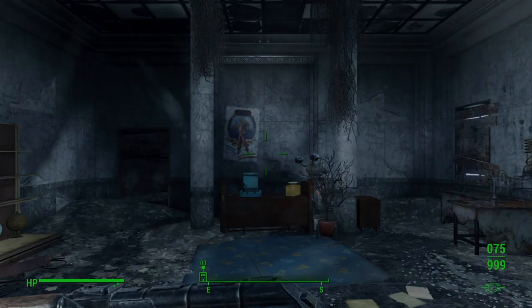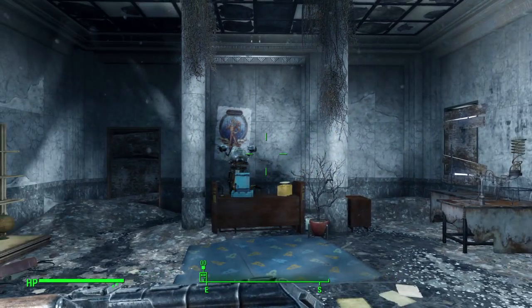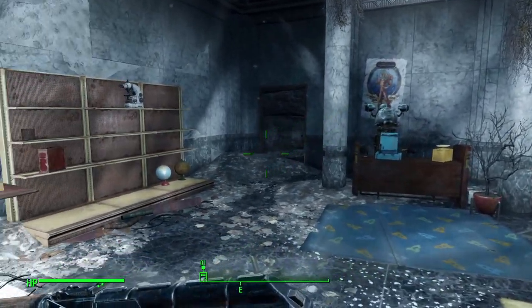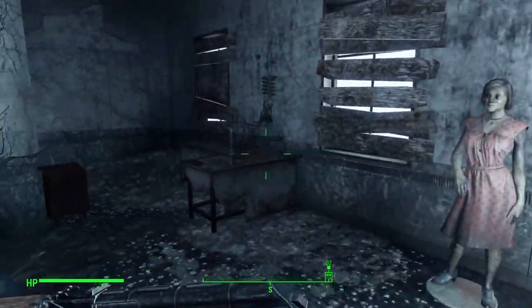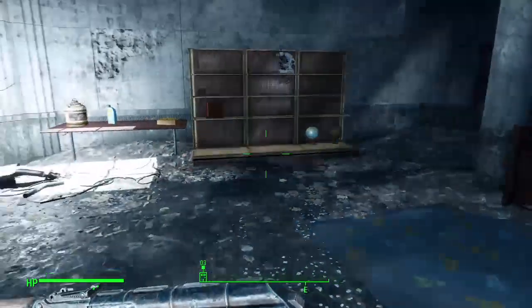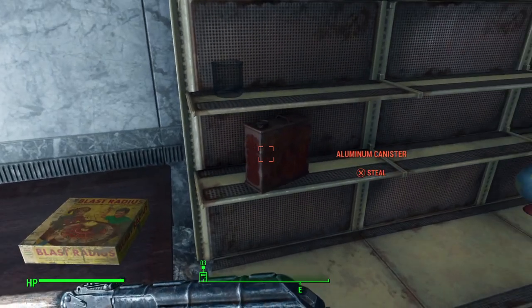I'm sure most everybody else has already discovered this, but just in case anybody hasn't and they're scrolling through random Fallout 4 videos, hopefully they'll find this useful. There's not much inside here — it's just a single room with some junk lying around.